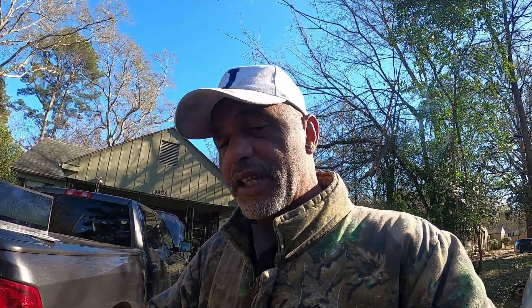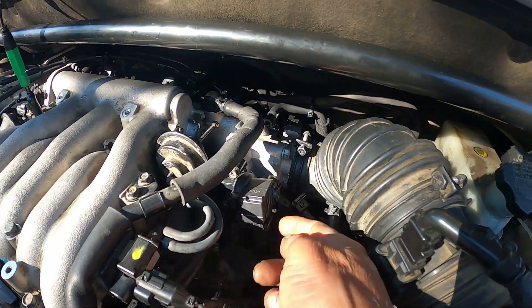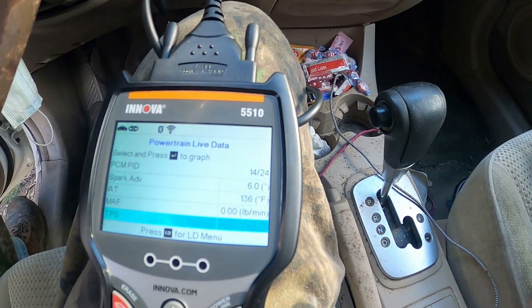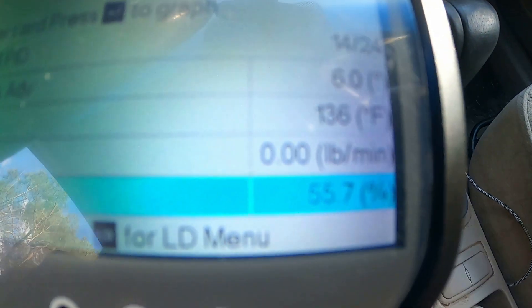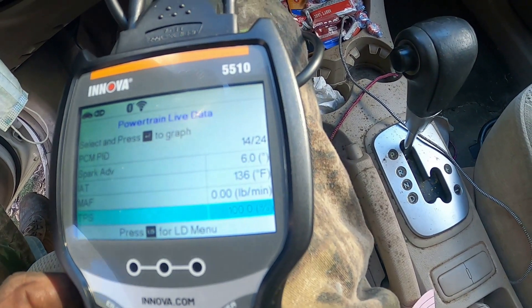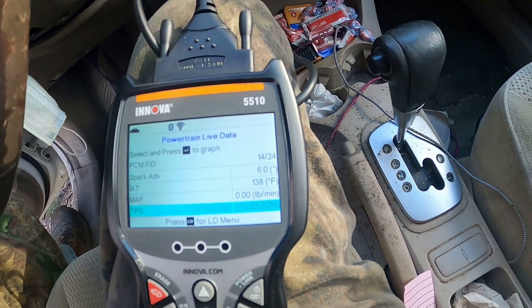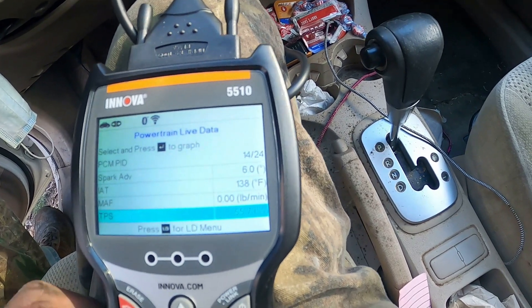I'm going to have to get the idle air control off as well because it's in the way. I'll pull that off, pull the sensor out, and do this job over again just to be safe. Key is on, foot is not on the gas, and I'm at 55.7 percent. All the way down on the gas I'm at 100 percent. Let off the gas and I'm back at 55 — we have to fix that, that's not correct.